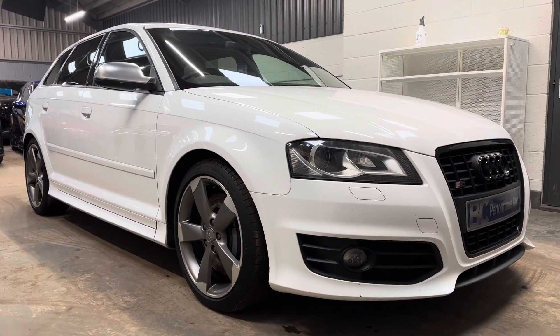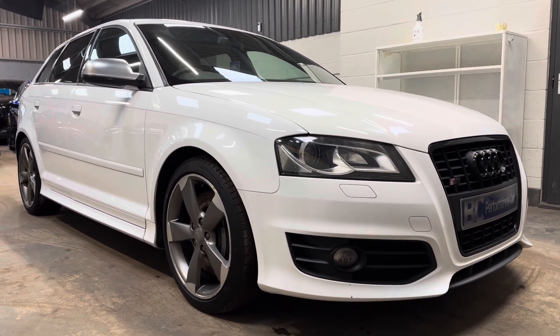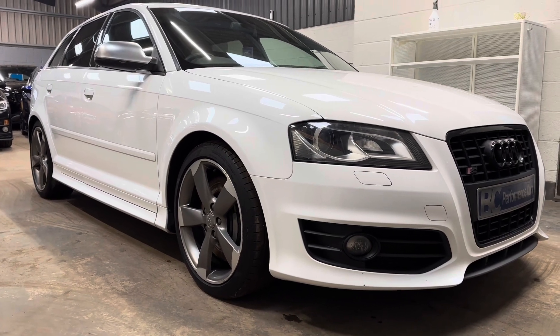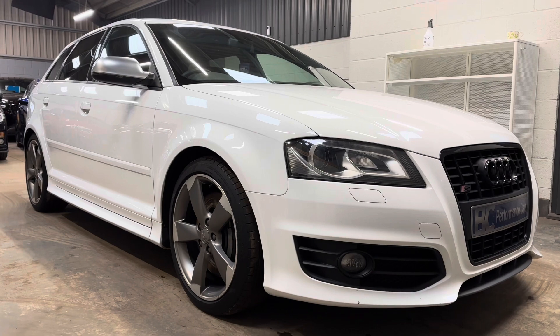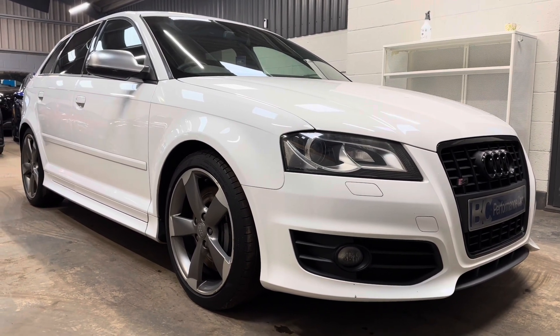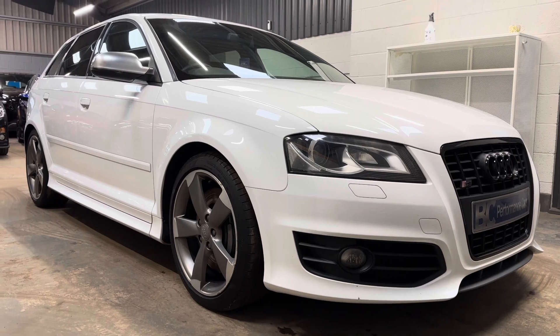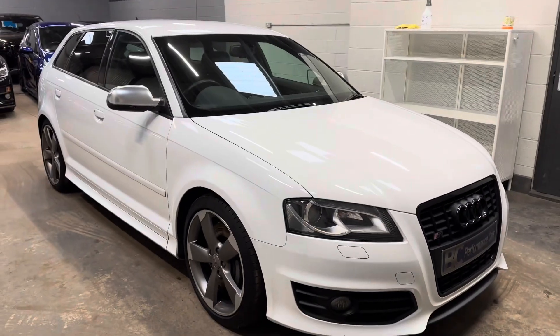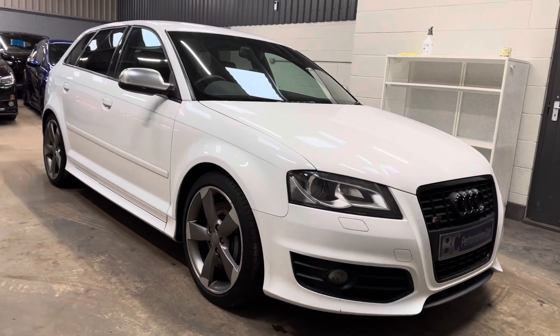This one was purchased directly from its private keeper, covering 86,438 miles from new, in remarkable condition throughout, with a record of 16 recorded services, 15 of these completed at Audi Main Dealer in Southampton. Just two owners from new, presented in remarkable condition.